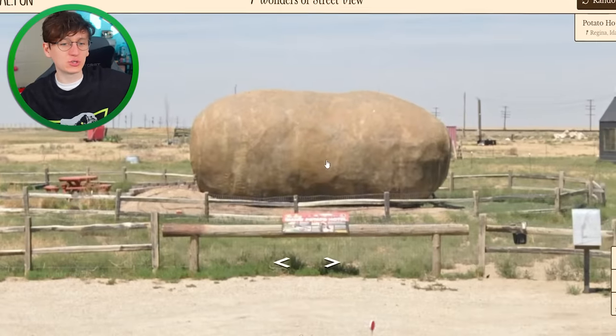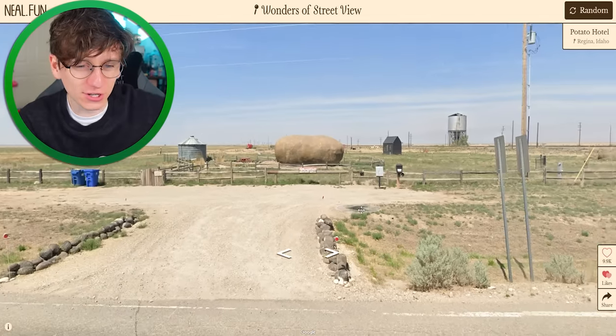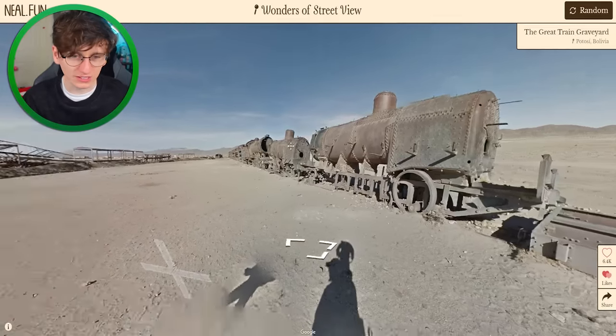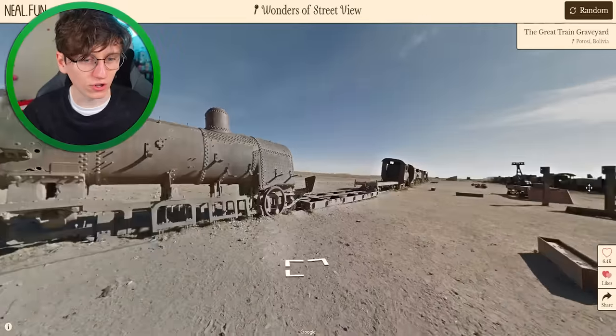It's just a giant potato — a potato hotel. I'm pretty sure I've seen a YouTube video on this. Has Ryan stayed here overnight inside the world's largest potato? Yeah, it's the same one. I'd love to do videos like that but there's just nothing cool in the UK for me to go visit — if you've any suggestions please let me know in the comments.